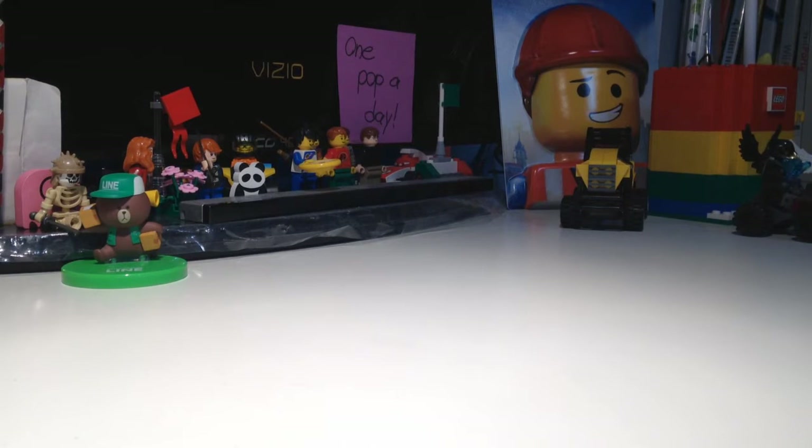Hello guys, it's FunnyBix here and I'm going to make a video. I've got a special guest today. His name is Jimbo. Hello.